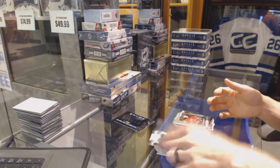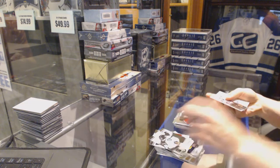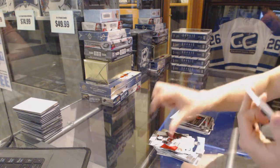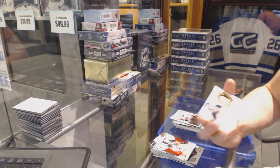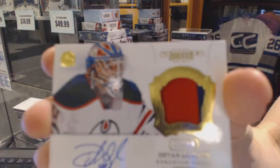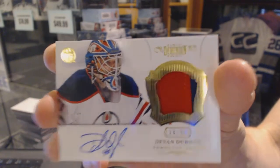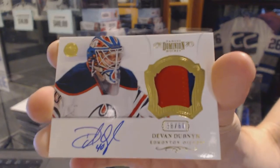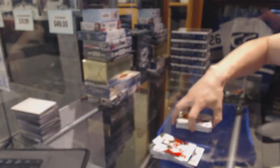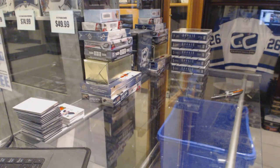David Perron, John Merrill. Sean Monaghan. And we've got a two-color Dominion auto and patch, number 38 of 60 for the Edmonton Oilers, Devin Dubnik. 38 of 60 for the Oilers, Devin Dubnik. On to box two.